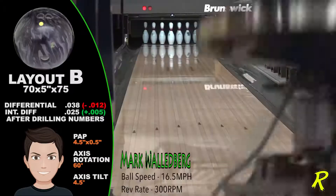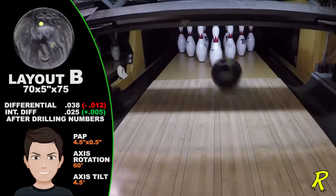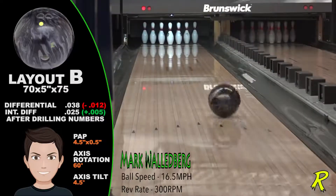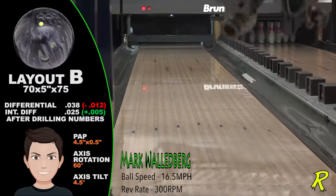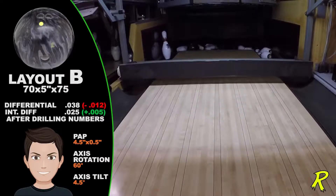This is by far the most angular, high-performance ball Radical has ever launched. Along with great performance, the Katana has fantastic shelf appeal. Medium and high-rev players will turn heads as the Katana makes a big jump off the spot and carves out some big scores.